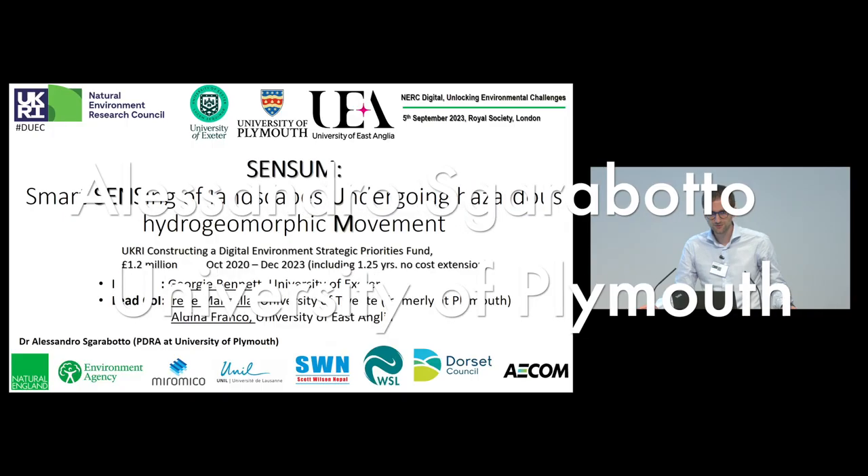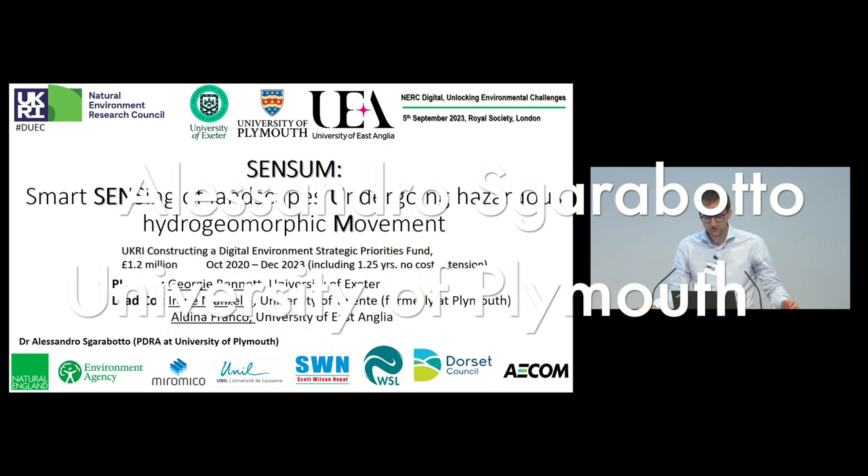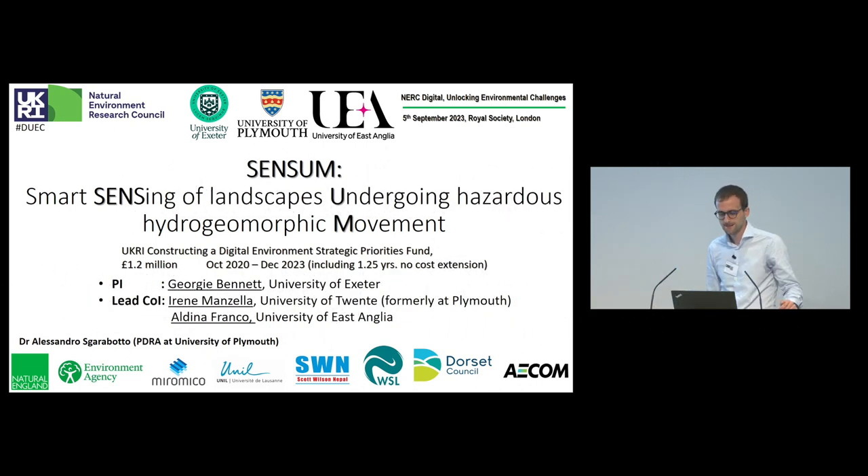Today I'm going to talk about Sensum, a research project on how to use sensing technology to monitor boulders on landslides or woody debris in river catchments.